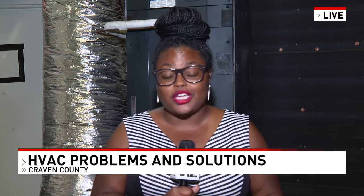Both men also recommend that you date your filters so you can remember the last time you changed them. In Craven County, I'm Star Connor for News Channel 12.